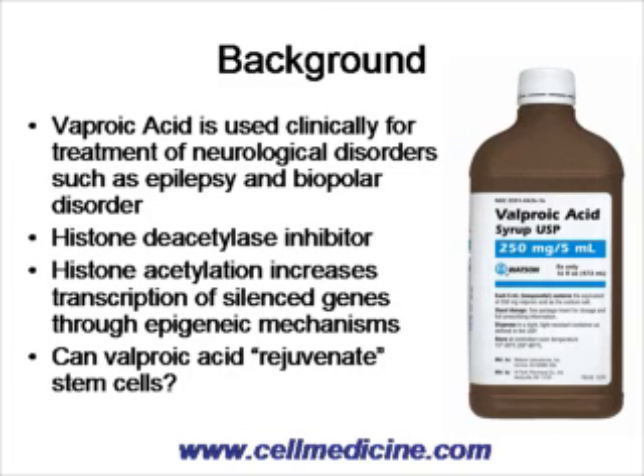Valproic acid is currently used for treatment of various neurological disorders and it is not known how it works to treat epilepsy or bipolar disorders, but what is known is that valproic acid is a histone deacetylase inhibitor. Histones are proteins around which DNA is wrapped, and by tight wrapping of DNA, different parts of the DNA are silent. When histones are acetylated, the DNA is not wrapped as tightly around the histones, and parts of the DNA that should be silenced become expressed.